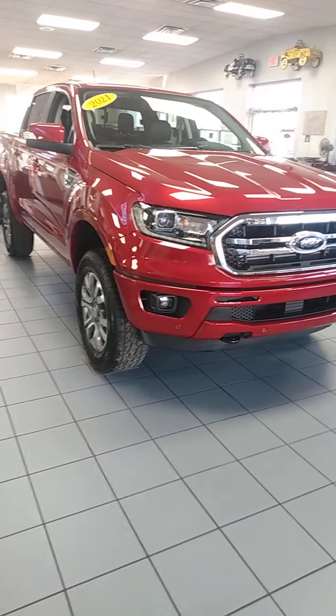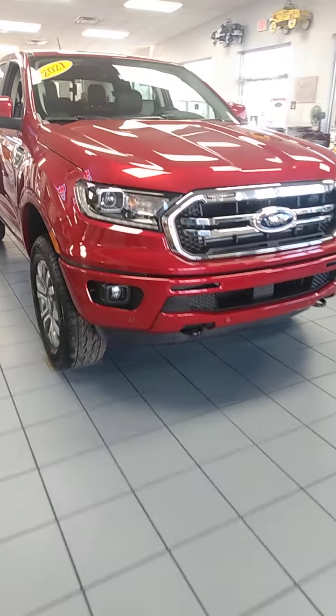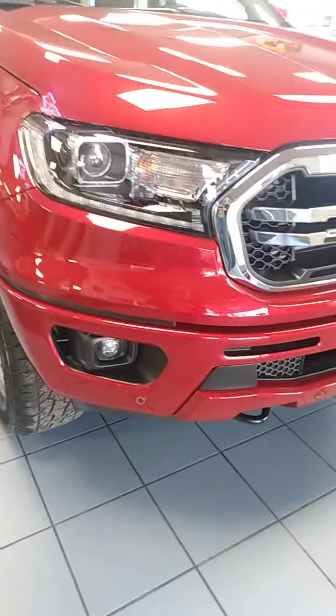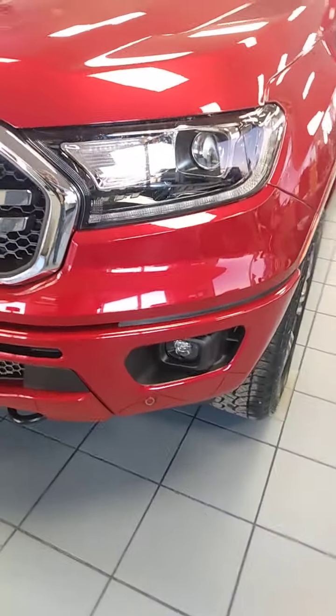Good morning Tanner, this is Bob Morey of Community Ford, and this is the Ranger Lariat that I told you about. I'm going to give you an up-close personal video so you get a better idea of what this vehicle is all about — a virtual demonstration, if you will.